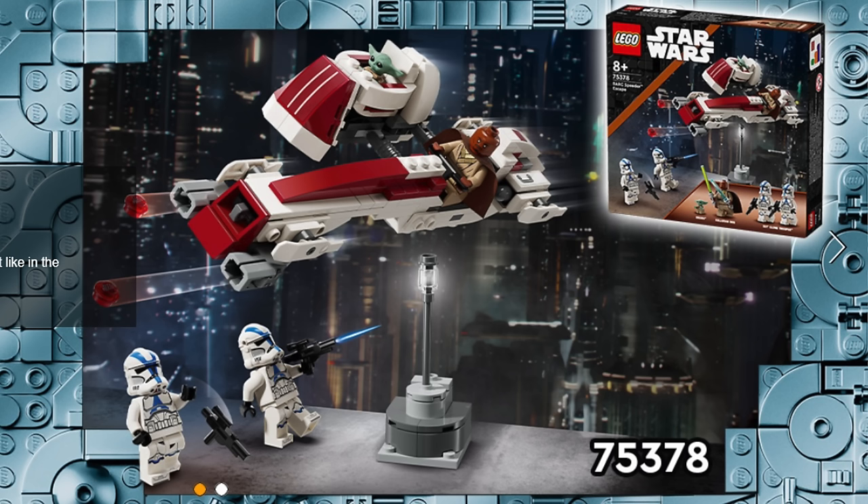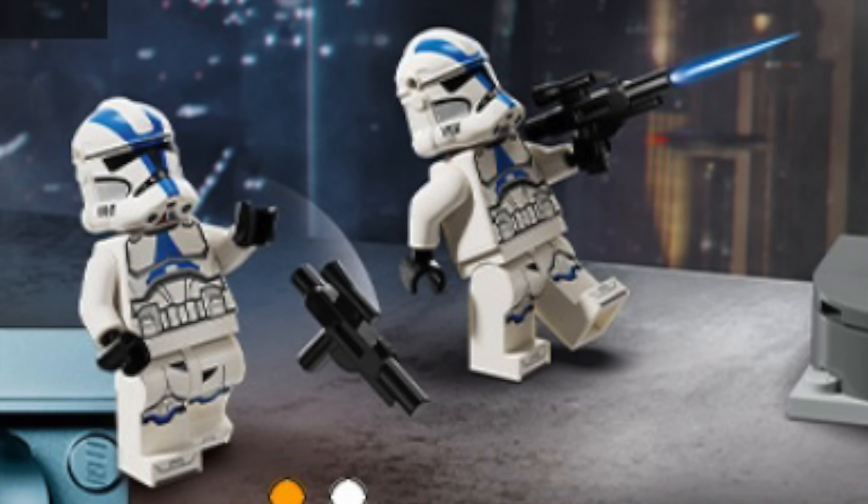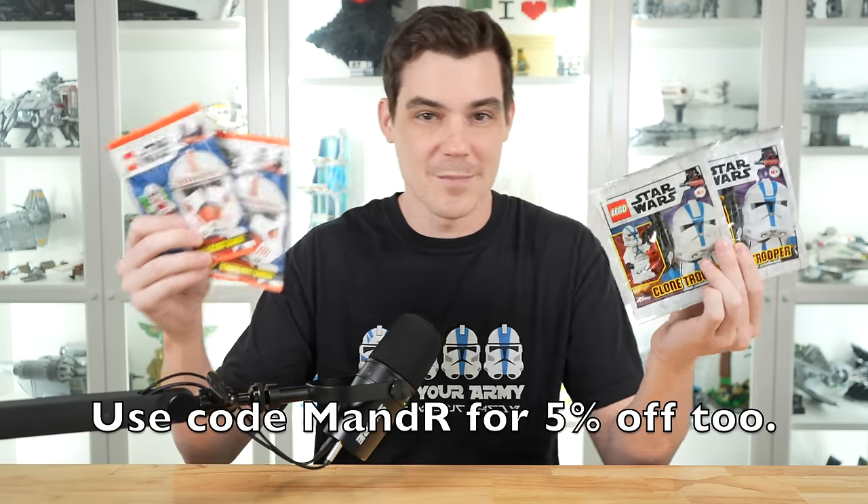We're going to see four minifigures in this set with Keller and Beck, which looks like an amazing figure. We also have Grogu, and then we have the same great 501st Troopers from the 501st Battle Pack in 2020. They just look a little uglier now. If you want to get some without the helmet holes, or if you want to add a couple Shock Troopers to your scene, check out eminarshop.com — I've got these in stock.